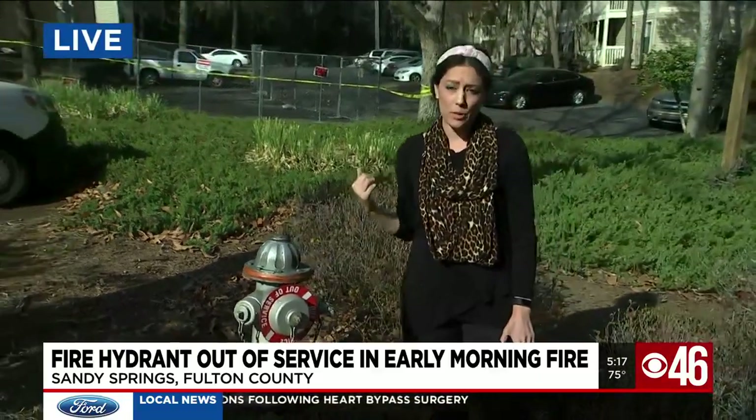No injuries were reported, and the cause of the fire is still under investigation. Reporting live in Sandy Springs, I'm Melissa Stern, CBS 46 News.